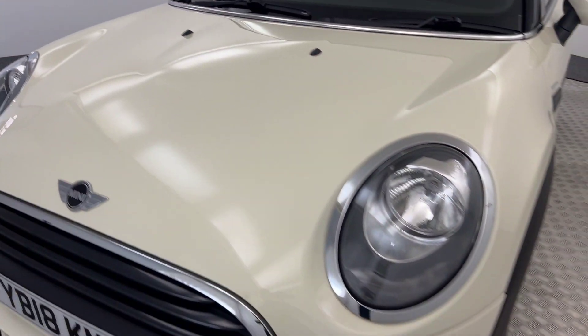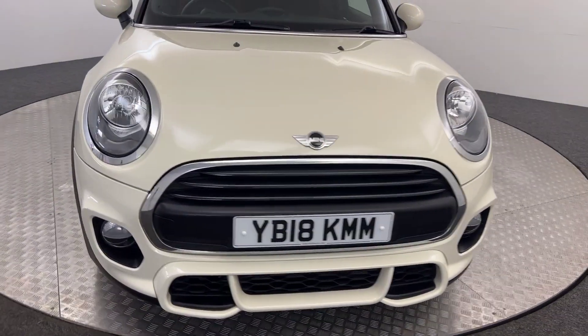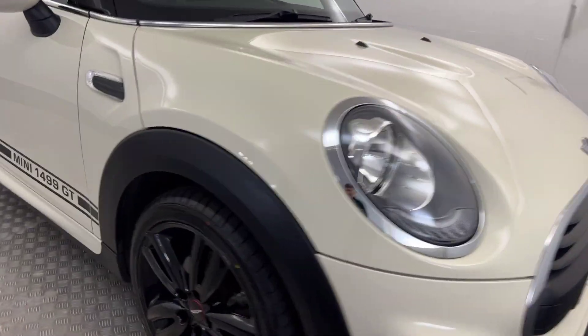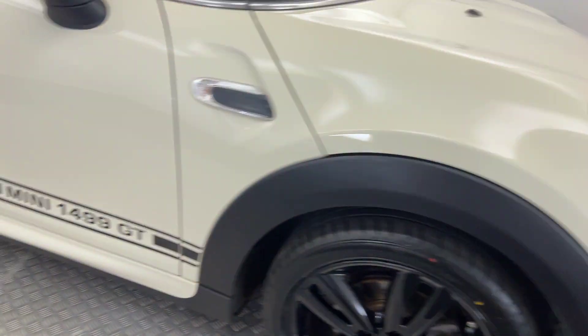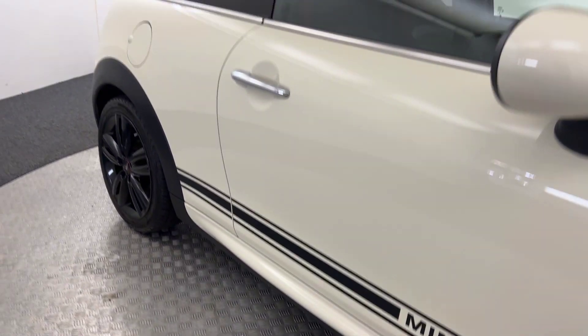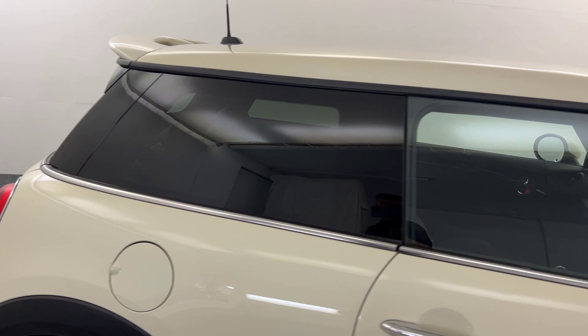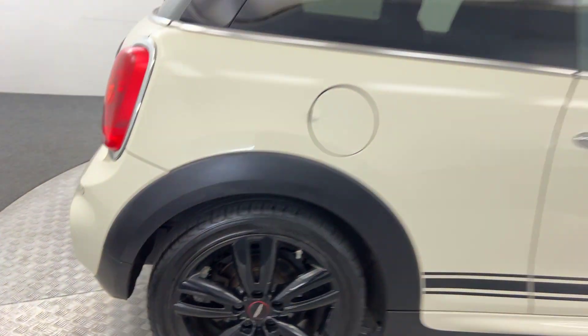Starting with the paintwork, as you can see, it is in nice clean condition — it's a lovely looking little car. Come round to the side, you've got gloss black John Cooper Works alloy wheels. You've got the Mini 1499 GT decals along the side. It's previously glassed on the rear windows. Again, wheels are all in nice clean condition.